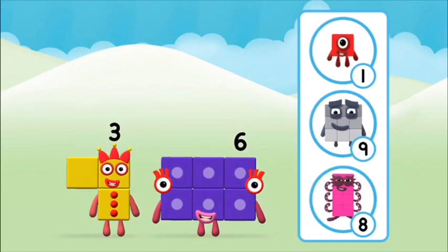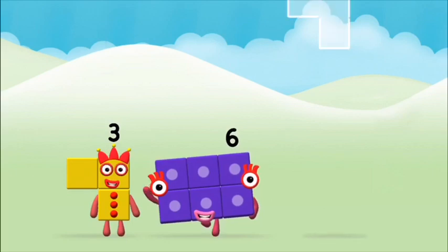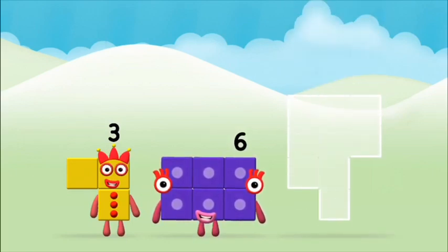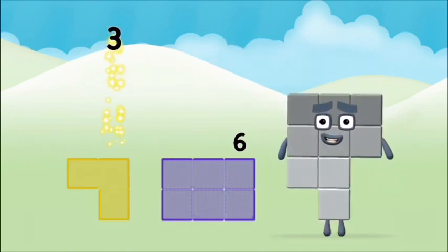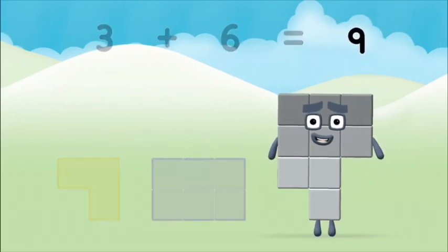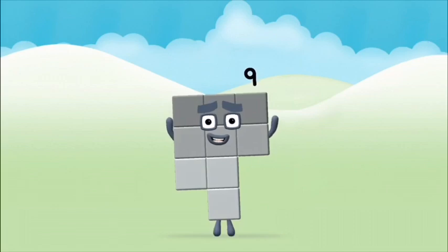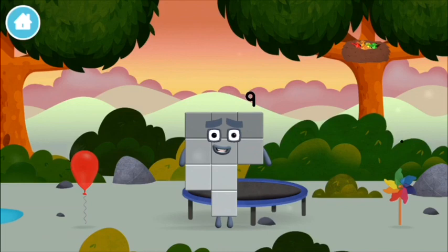What number block can you make by adding these two together? Correct! You chose the right answer! Add the number blocks together. Six. Three. Three plus six equals nine! Super, you made number block nine! You made a new number block!